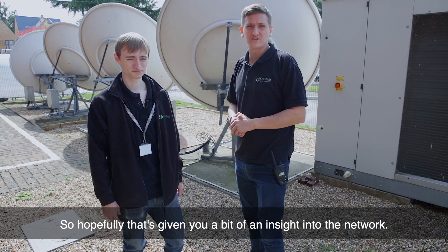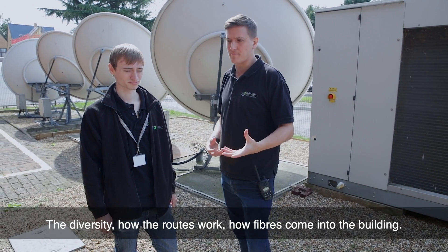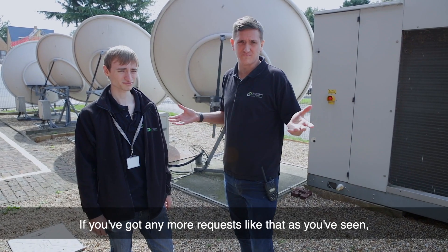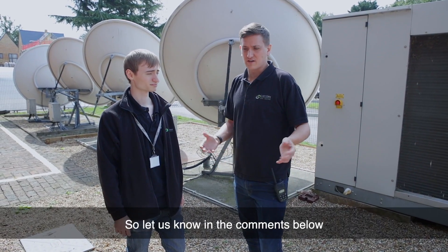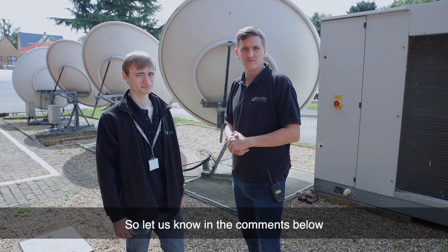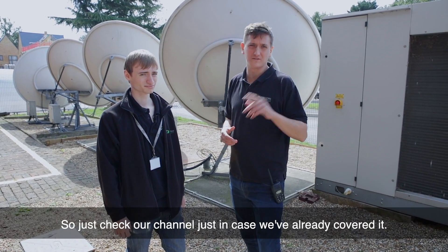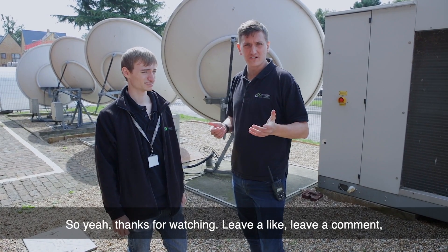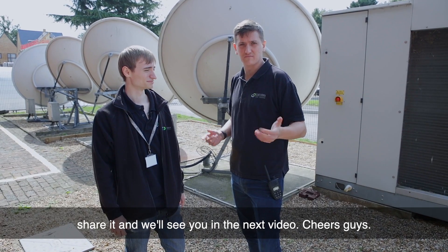Hopefully that's given you a bit of an insight into the network, the diversity, how the routes work, and how fibres come into the building. If you've got any more requests like that, as you've seen, we're more than happy to accommodate what people want to see. So let us know in the comments below if there's anything else you want to see — stuff that we haven't covered already, so just check our channel just in case we've already covered it. Thanks for watching, leave a like, leave a comment, share it, and we'll see you in the next video. Cheers, guys.